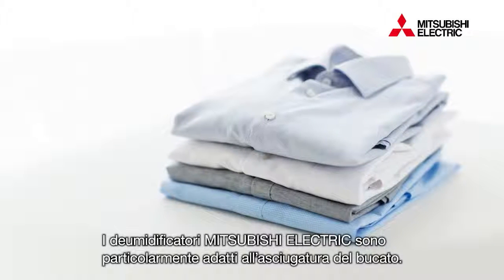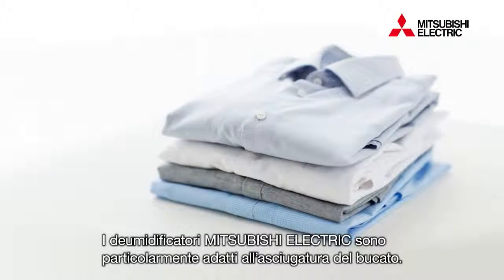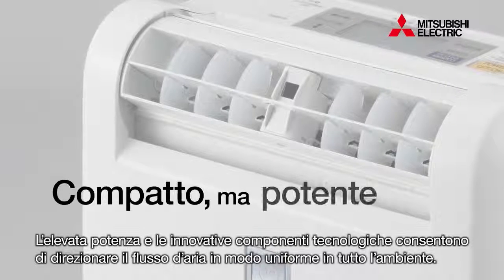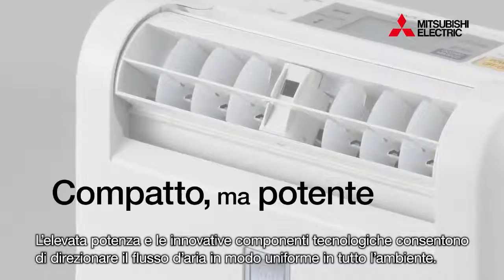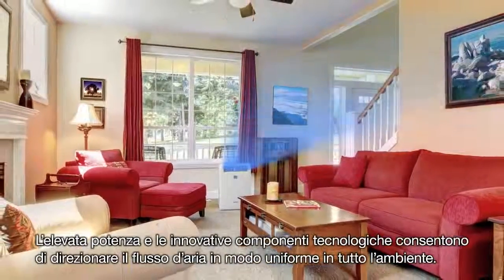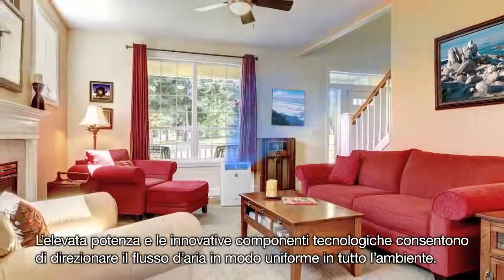Mitsubishi Electric dehumidifiers are especially recommended for drying laundry. Despite the delicate profile, MOVE-I dehumidifiers deliver powerful dehumidifying action forcing air over a wide area to ensure uniform drying throughout.